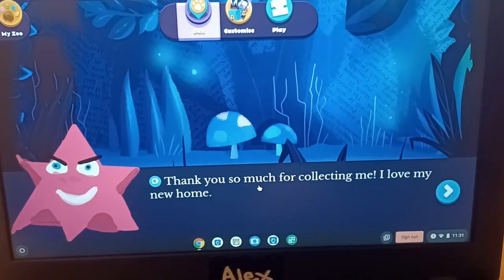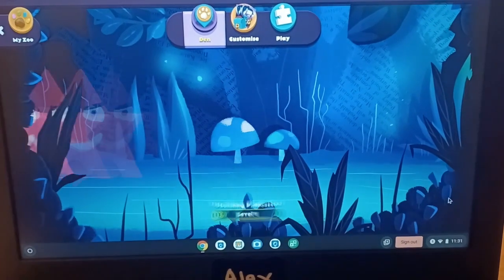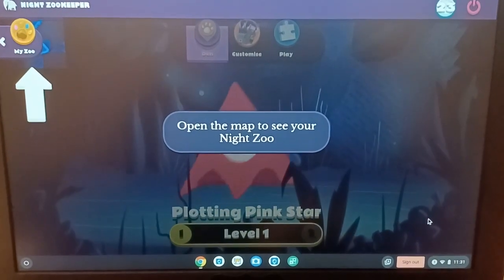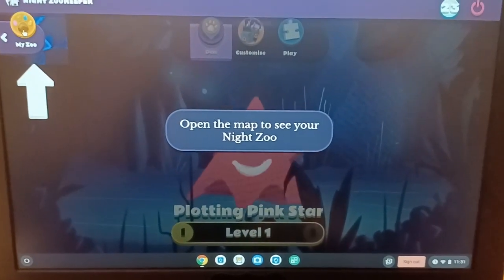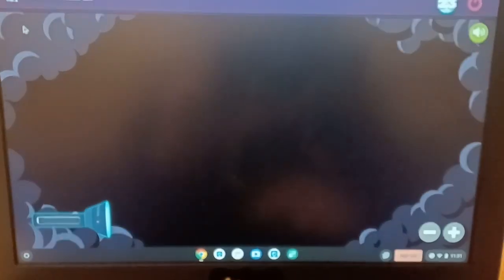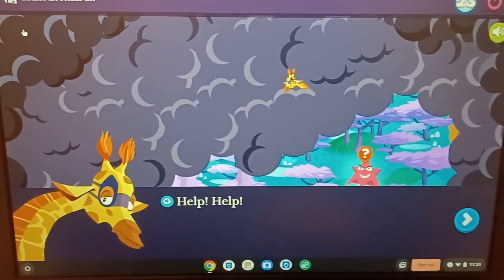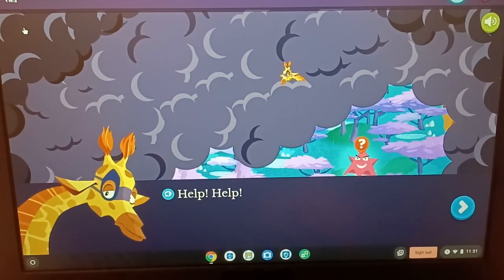After collecting an animal, the program takes you through everything one step at a time, so it's very easy to follow. It doesn't require much of a learning curve — it just tells you what to do as you go, which is really nice.